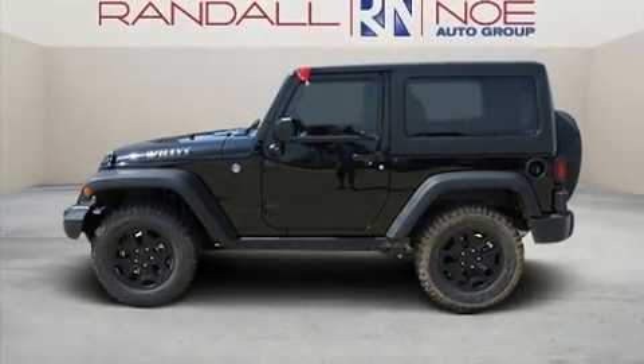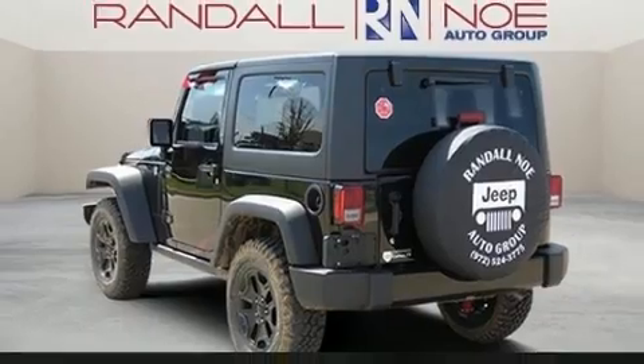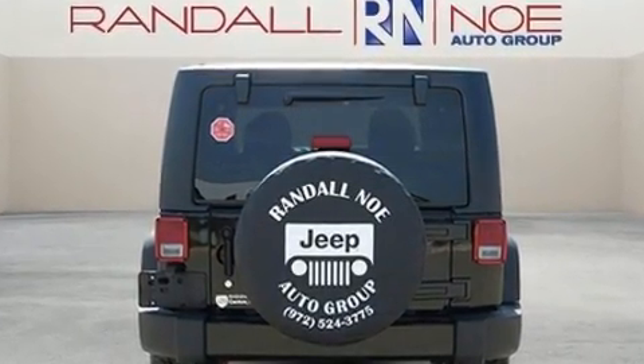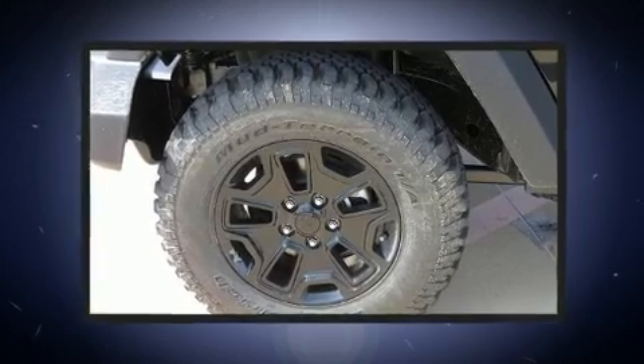Experience driving perfection in the 2017 Jeep Wrangler JK. This two-door, four-passenger convertible is ready to drive off the showroom floor. It features an automatic transmission, four-wheel drive, and a refined six-cylinder engine.